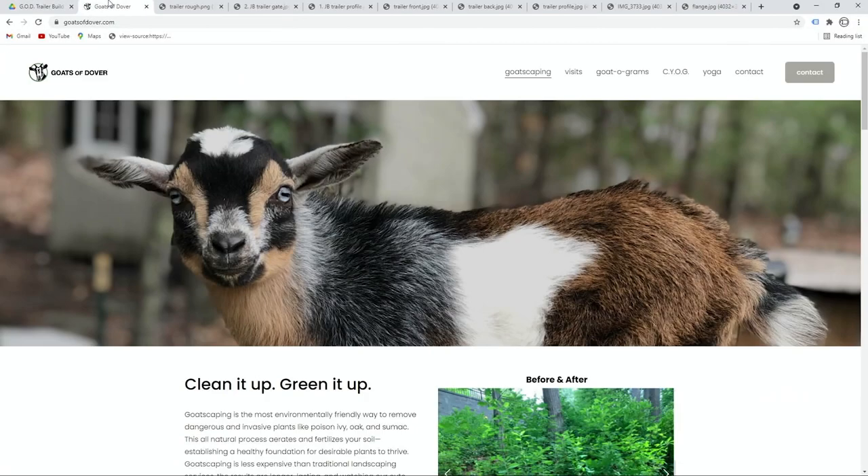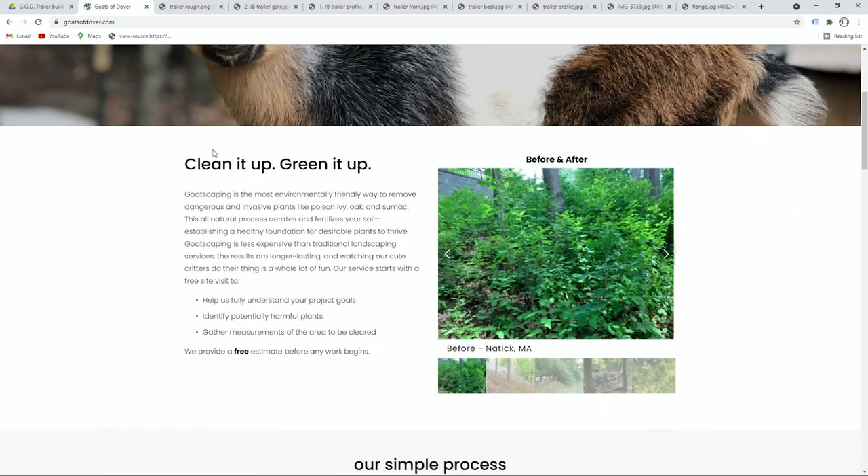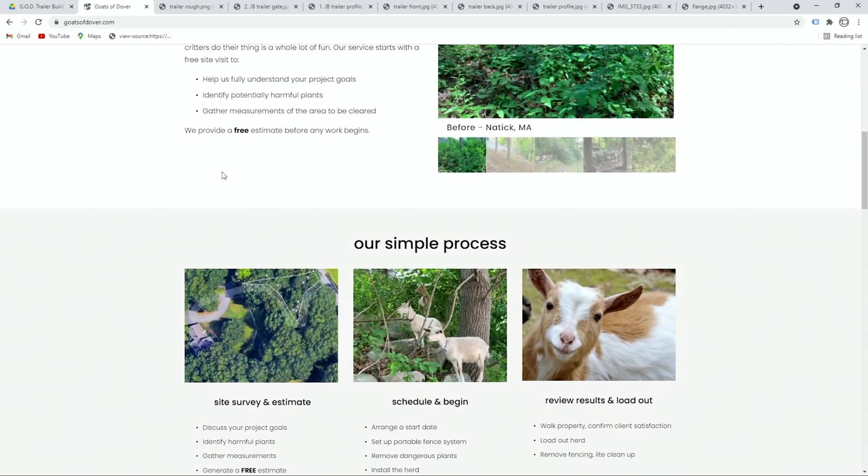Going back to your website — the goatscaping is such a unique thing I'd never heard of before. When you mention that the seeds don't translate through the poop, that seems like a great solution to a big problem. Yeah, it's real 360. We don't use any chemicals, no gas-powered tools on site — trying to keep it as green as possible. Goats were actually written into the original master plan for Central Park as the means of keeping it clean and tidy in perpetuity.